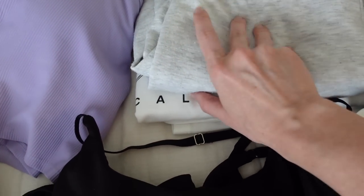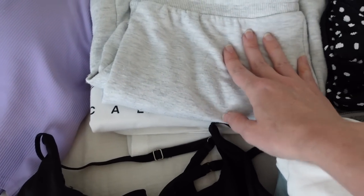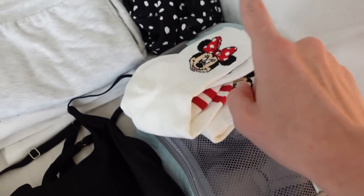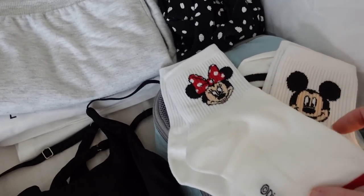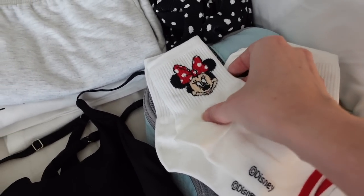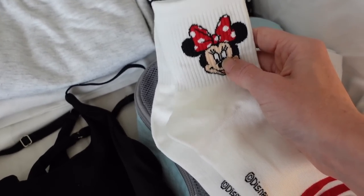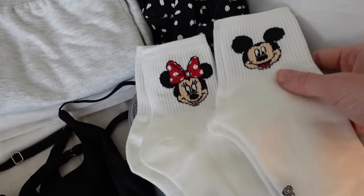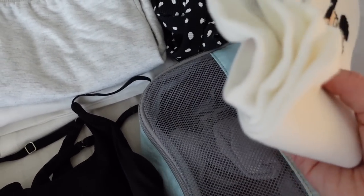And then some loungy pajama-type clothes for back in the room, another swimsuit, my undergarments, and socks. I left these socks out to show you how stinking cute they are. It comes in a pack of I think six — you have Donald, Daisy, Stitch, and either Pluto or Goofy. I'm just going to bring Minnie and Mickey, but so adorable. I got these on Amazon.